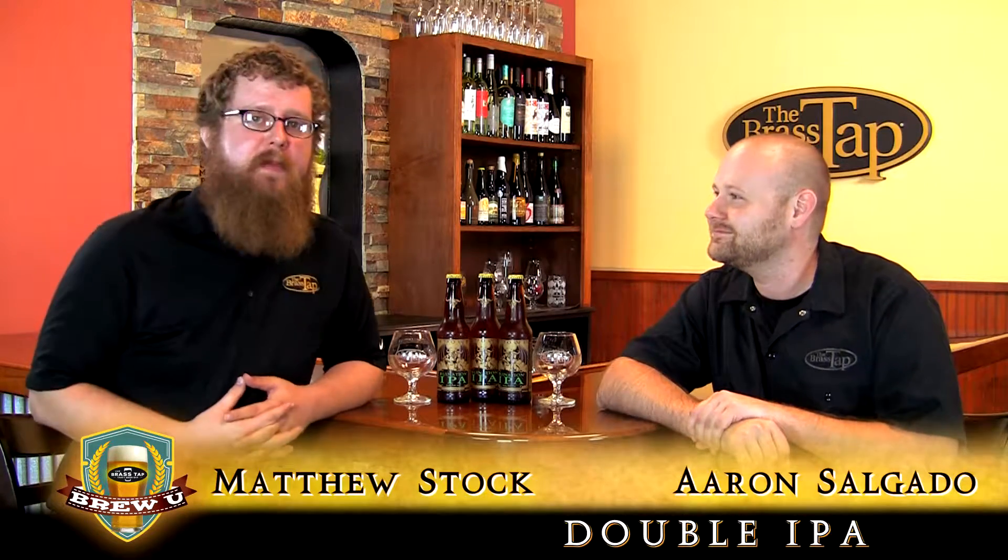Double IPA style beer. A double IPA is a very American innovation. It's credited to Vinny, who is the head brewer and owner of Russian River Brewery.